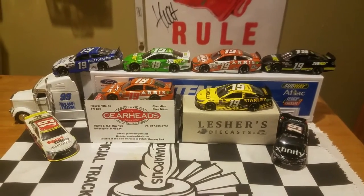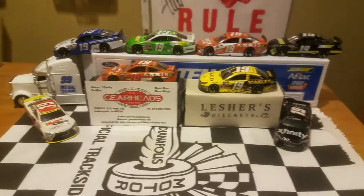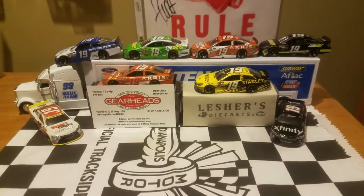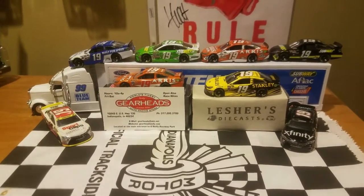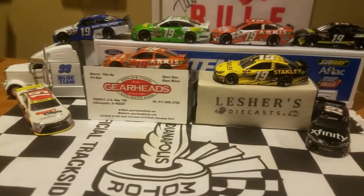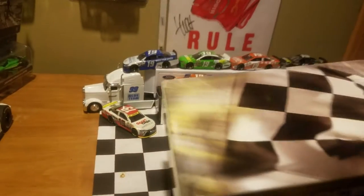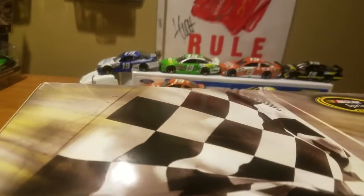It's not going to be on 1/64, guys. Usually I do review a lot of 1/64s on this channel, but since Carl Edwards is my favorite driver, I do collect the 1/24s of his cars as well. So without further ado, this diecast review is of course sponsored by Leicester's Diecast, and it's going to be on a race win diecast.